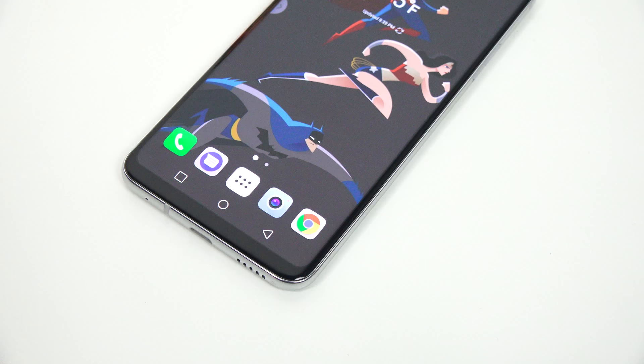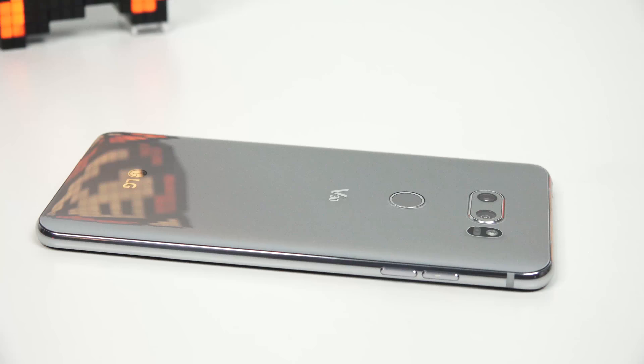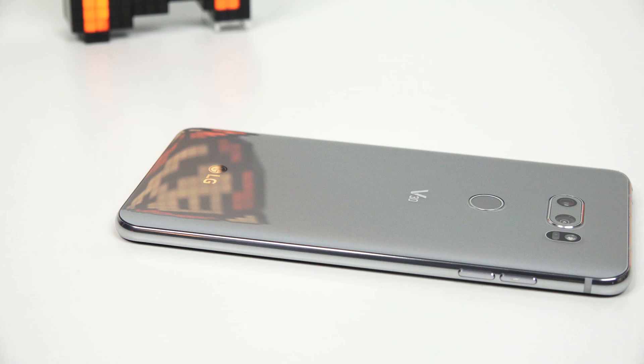Hey guys, Thunder E here. The LG V30 is the device everyone is talking about — every single tech YouTuber is saying they want the V30 and it's absolutely awesome. We know it's a good device from LG, but I want to talk about five killer features on the V30 that I think you should pay attention to if you're looking to pick up this device.